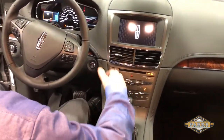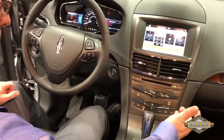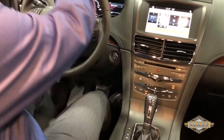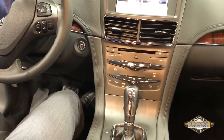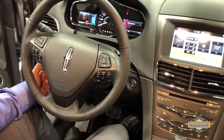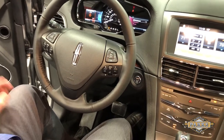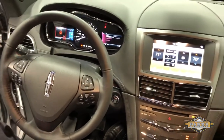Like I mentioned before, it comes standard with all-wheel drive and navigation, which is a nice feature. Powered steering wheel moves up and down, in and out. You can preset your seats for three different people, so if you have certain people driving it, everything's power and very accessible to the driver.